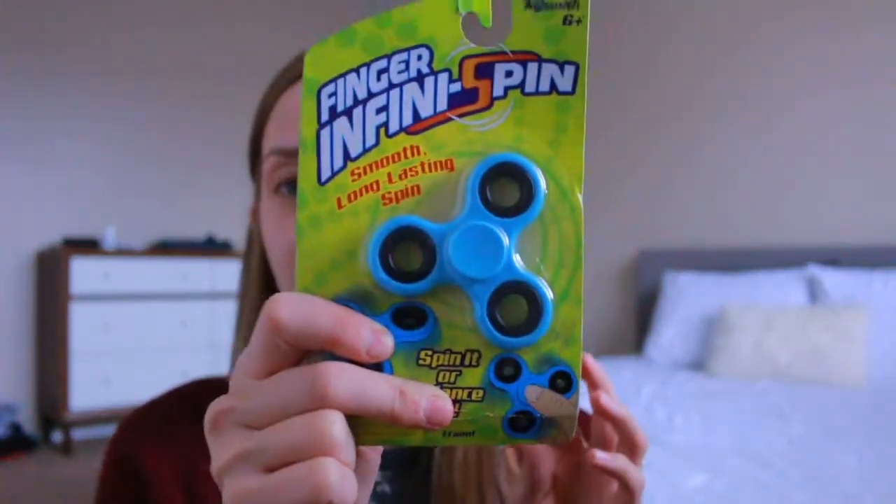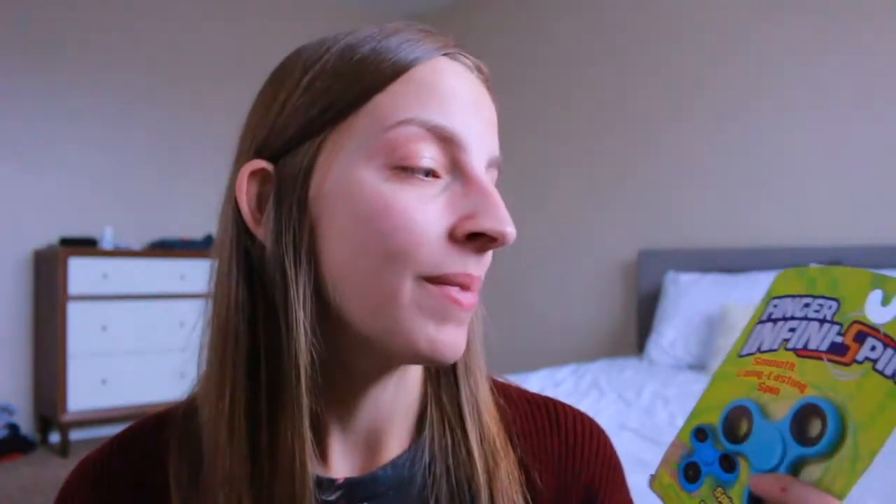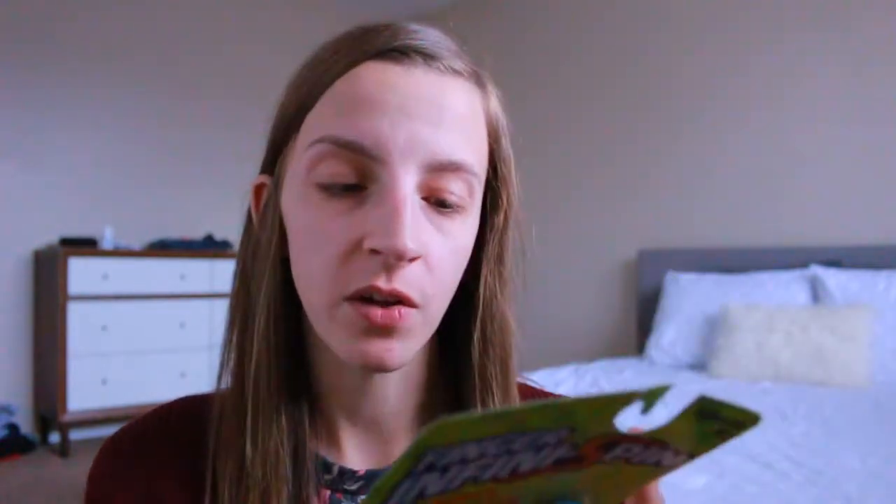Kyle is a very fidgety kid — he picks at the skin on his cuticles all the time until his fingers bleed, and I think it's just a nervous habit. So I bought a fidget spinner. It caused me great pain to buy this — I've been trying to keep them out of our home — but I felt like he might need some fidget toys to save his cuticles. I'll let you know if this solves the problem.